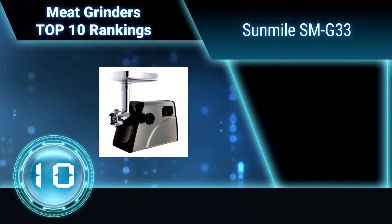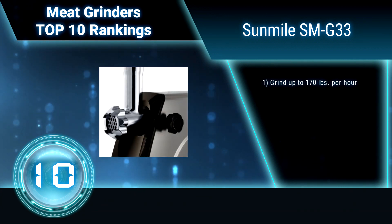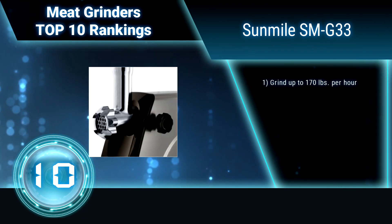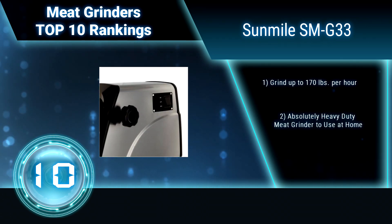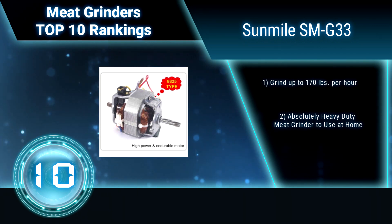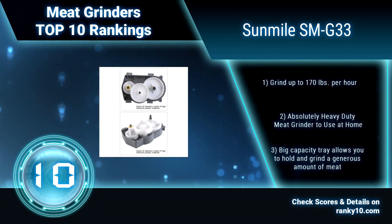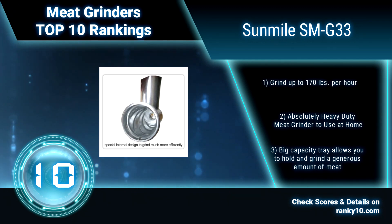Ranking number 10: Sunmile SMG 33. The Sunmile meat grinder features big gears and gearbox to overcome resistance from the pressures of grinding meats of all types. This model also features a safety switch and a circuit breaker to prevent motor burnout — a feature you won't find in a lot of grinders. ETL Approved. Absolutely a heavy-duty meat grinder for home use.